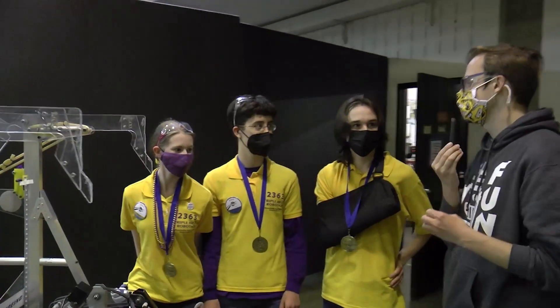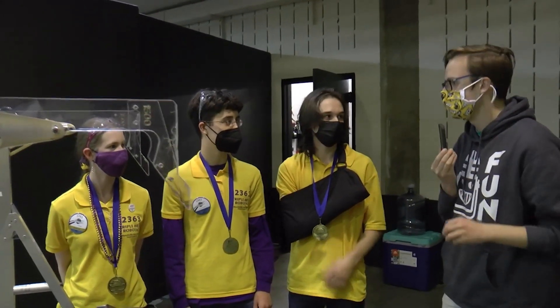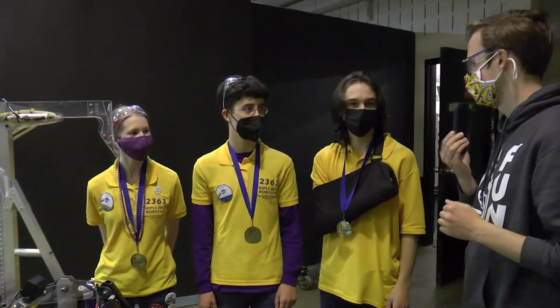On behalf of First Updates Now, thank you guys so much for taking the time out of the day. And again, congratulations on such an amazing season. You guys definitely deserved all the blue banners you got.